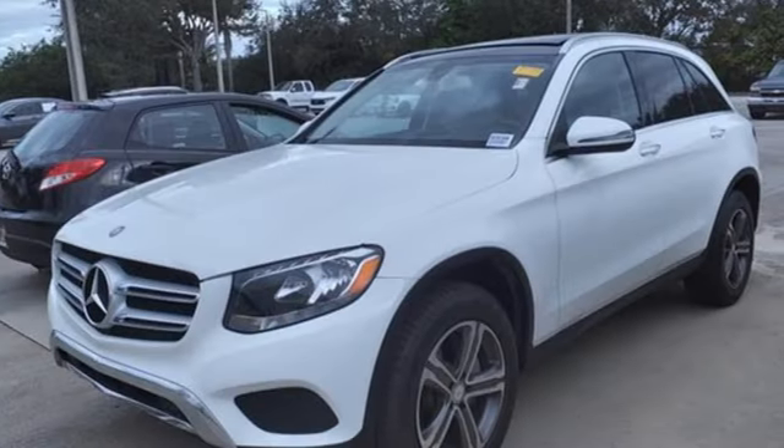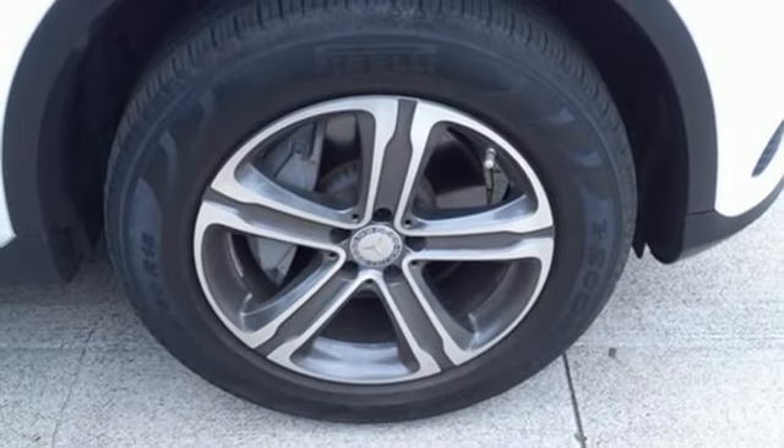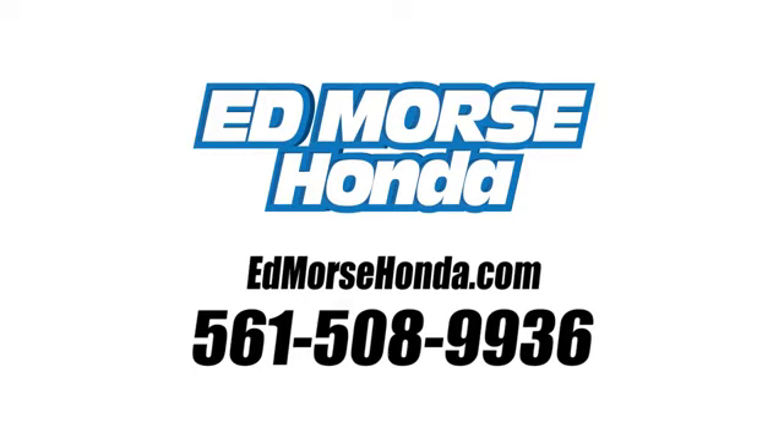Mercedes-Benz: high style, high performance. Someone's going to drive this fantastic vehicle off the lot — should be you. Test drive it today. Call us today at 561-508-9936. For value and for service, it's Ed Mars.